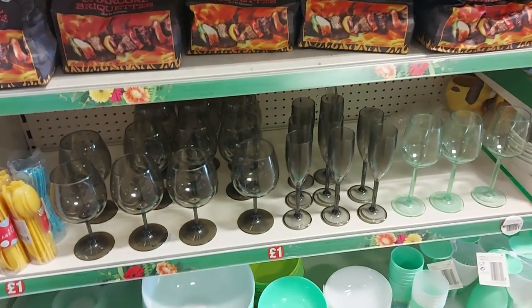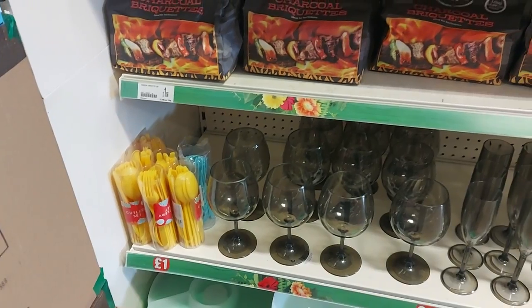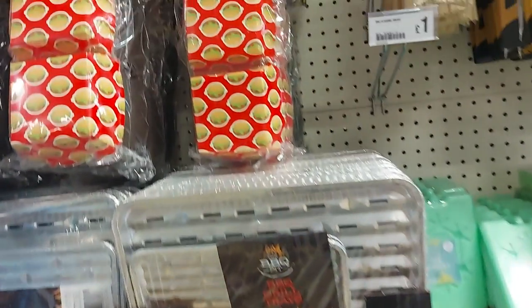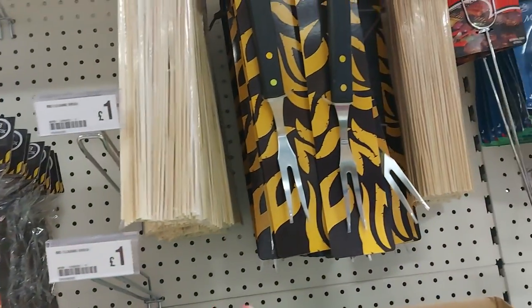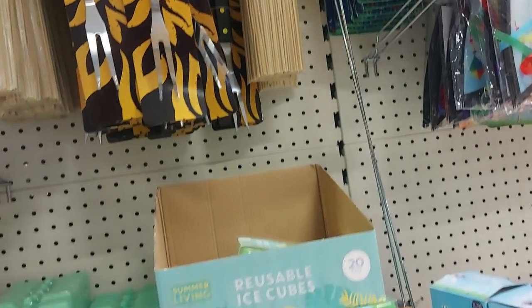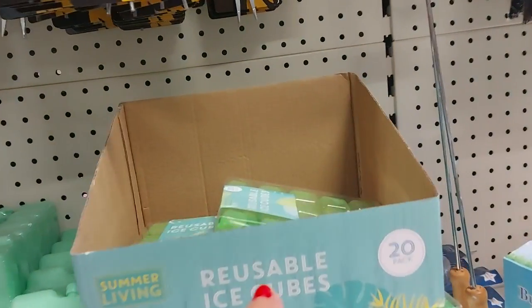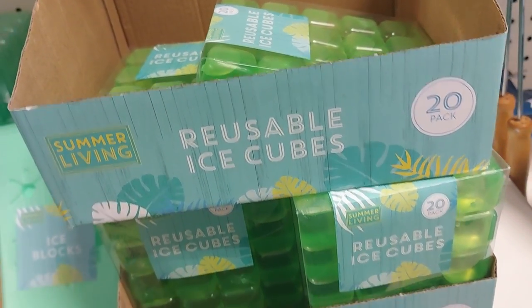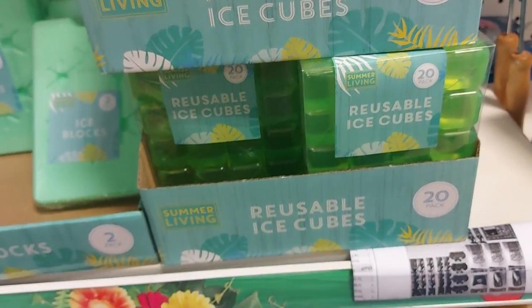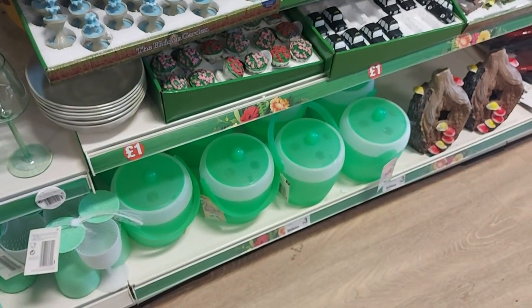Let's have a look down the garden section. There are some plastic wine glasses and cutlery — you can just keep washing those and use them over and over again. Some burger boxes and wooden skewers — barbecue bits and bobs. There are ice cube trays, and these reusable ice cubes — you just put them in the freezer, they freeze, you pop them in your drink, and then freeze them again. There's an ice bucket down there for £3.